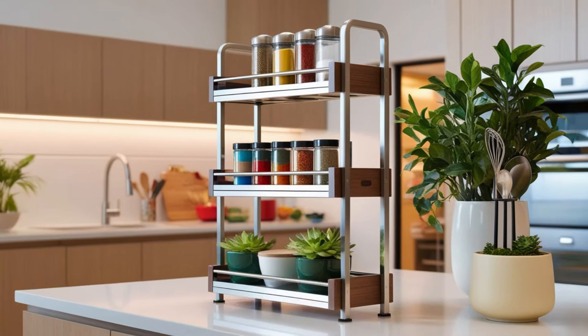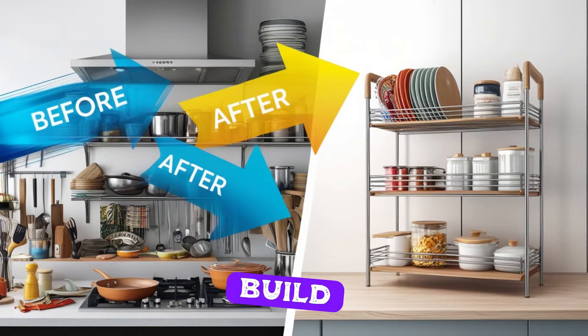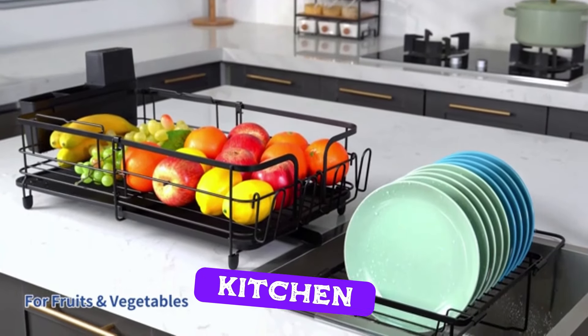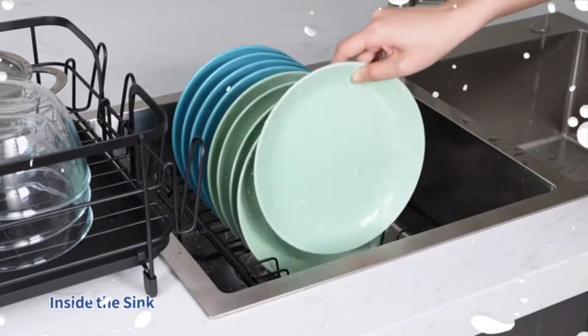Take a look at this stunning two-tier kitchen rack. With its sleek design and sturdy build, it's not just functional, it's a stylish addition to any kitchen. Imagine all the possibilities this beauty holds. Let's get to work.